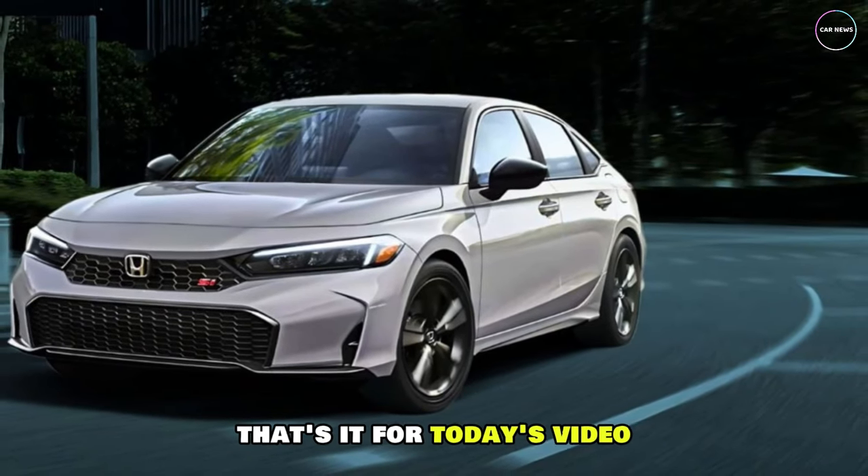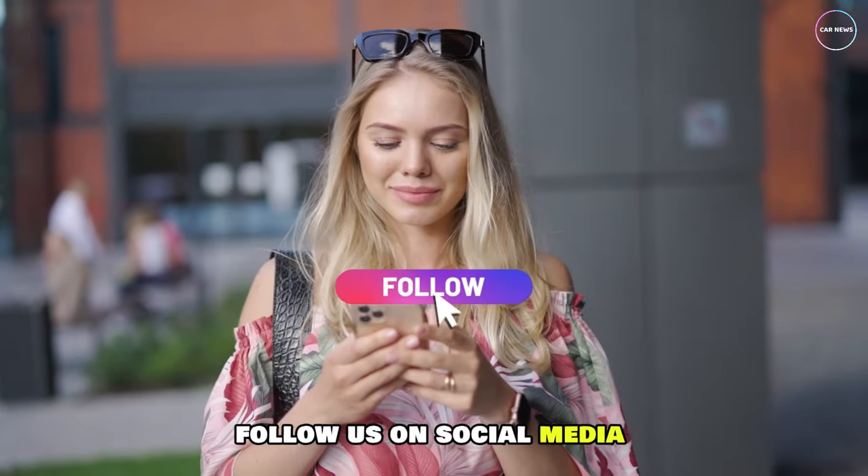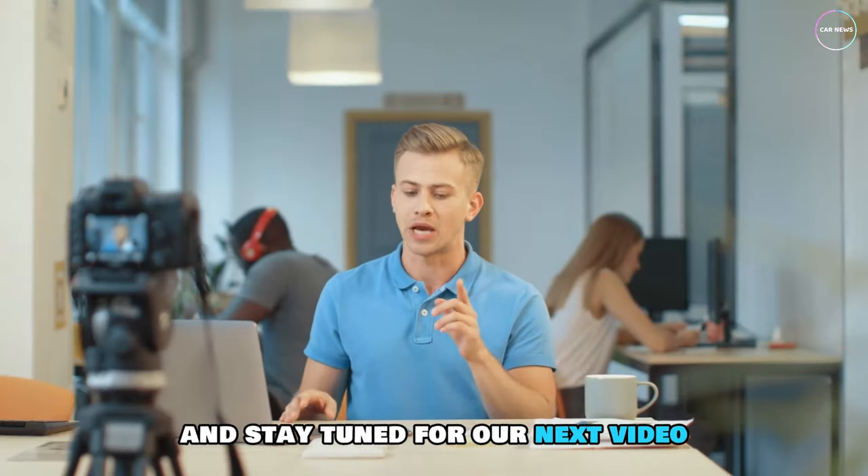That's it for today's video. Don't forget to like, comment, and subscribe for more auto updates. Follow us on social media for exclusive content, and stay tuned for our next video.